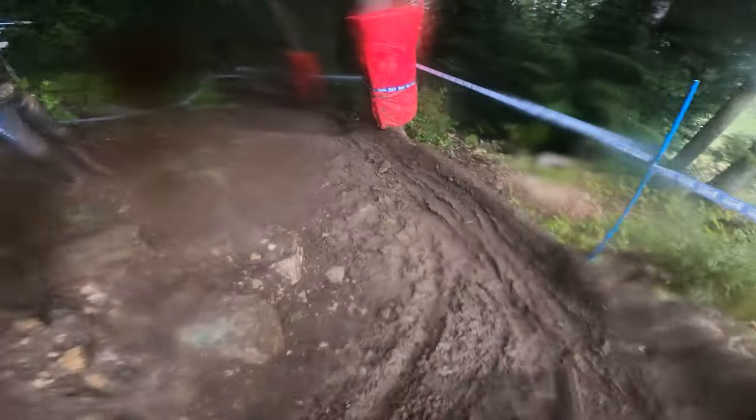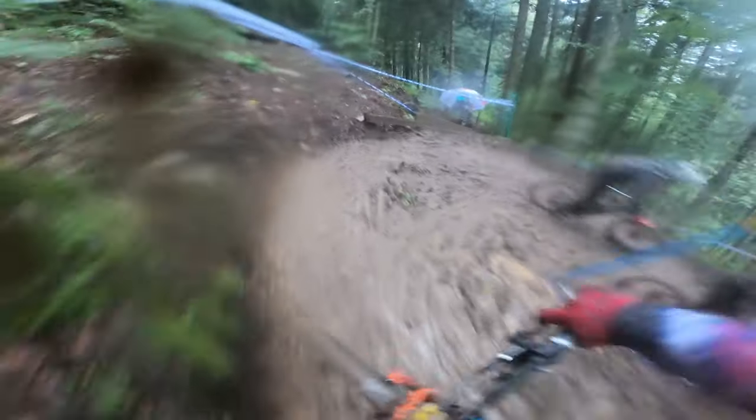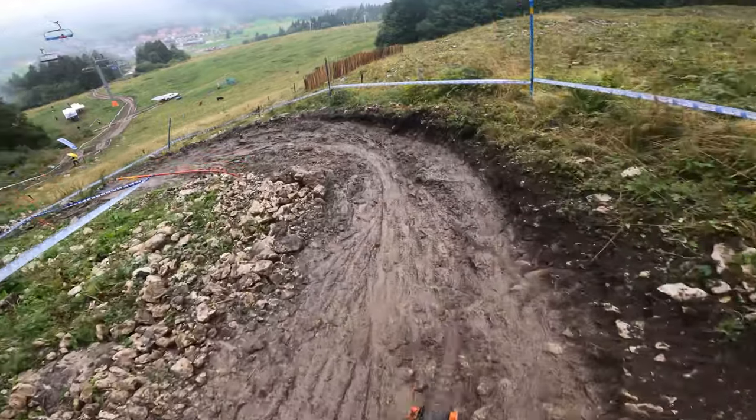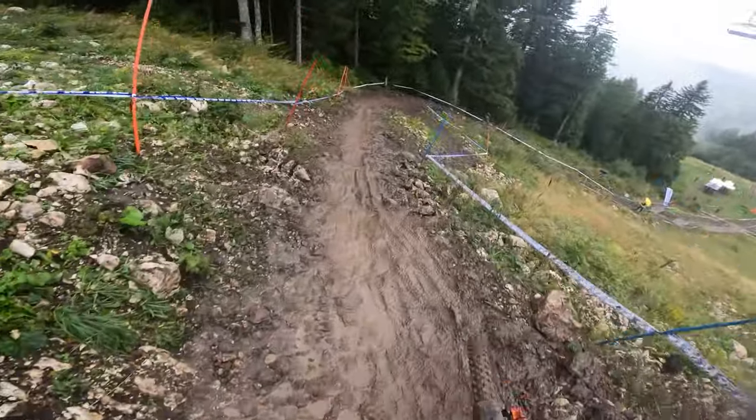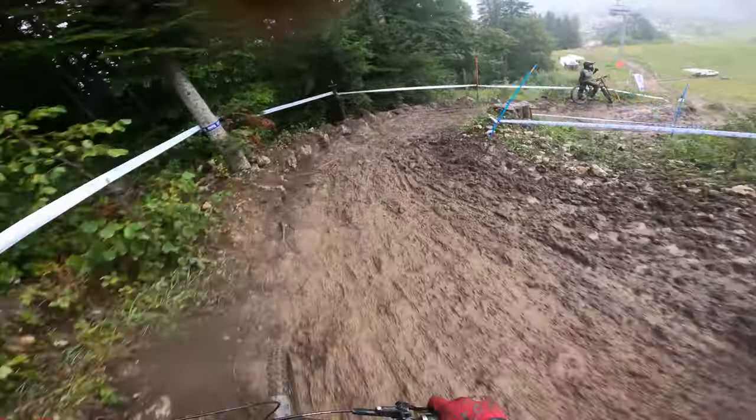Now we're coming into the section where I felt I could make a mistake in my qualifying or race run. I took the high line on the left but it was pretty sketchy because there were some invisible roots that want to take out your front wheel. I got through clean in both runs. In my qualifying run, just before this left-hander, I tried to pull my roll-off and got a little offline — I tipped over and lost a bunch of seconds.